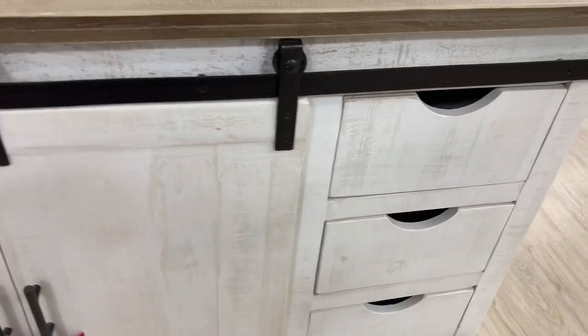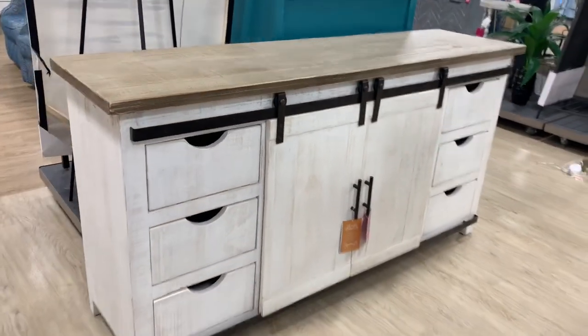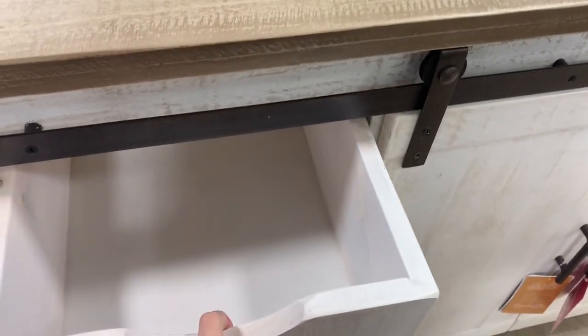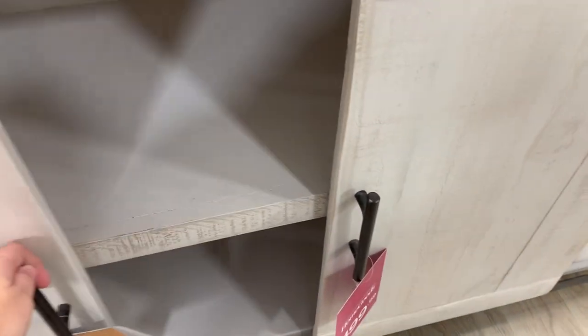I'm looking for a piece like this to put under our TV in the living room — this was $499.99. It is a little bit more pricier than I would want to spend, but it's definitely cheaper than the big furniture stores I've looked at.